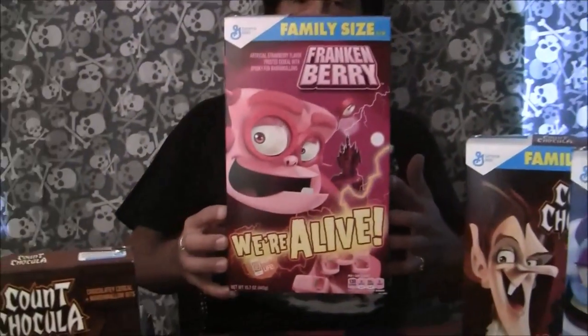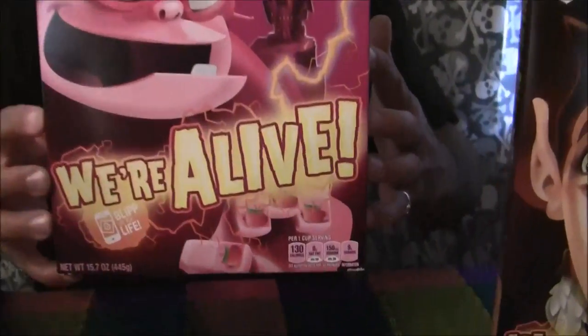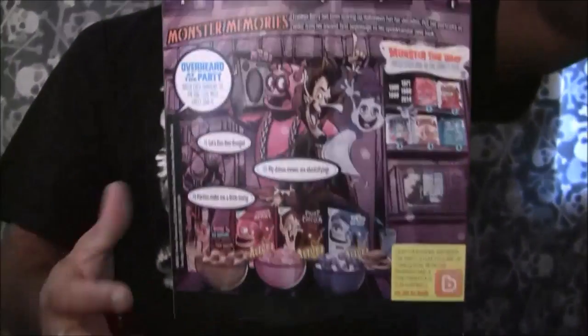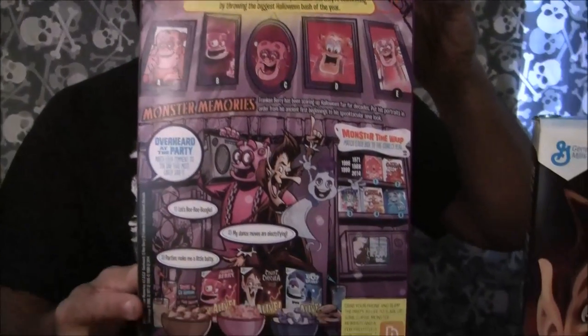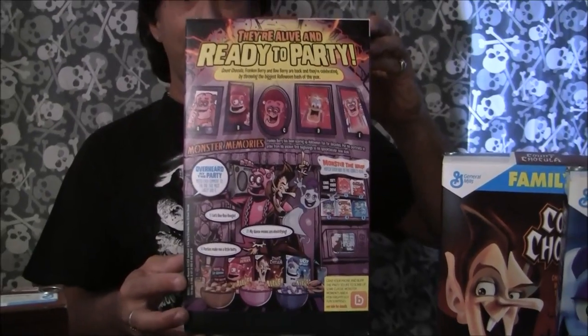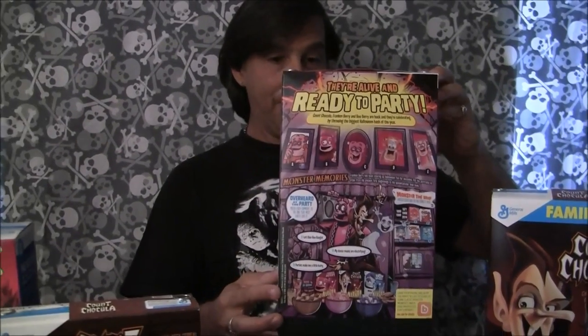Collect all five. I personally predict that the hard one to find is going to be Lucky Charms, but good luck with all of that. Another great monster cereal box this season is the We're Alive cell phone interactive. You use your smartphone on the back of this to check out old video commercials, featuring Count Chocula, Boo Berry, and Frankenberry. It's all interactive with your phone. Check this out.